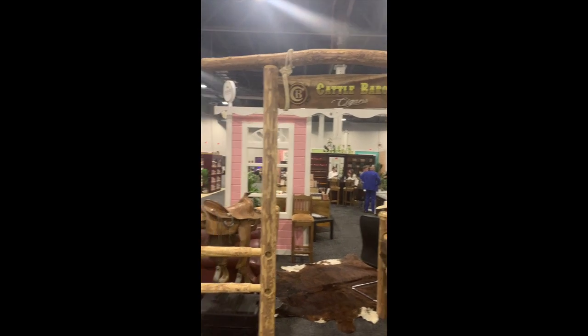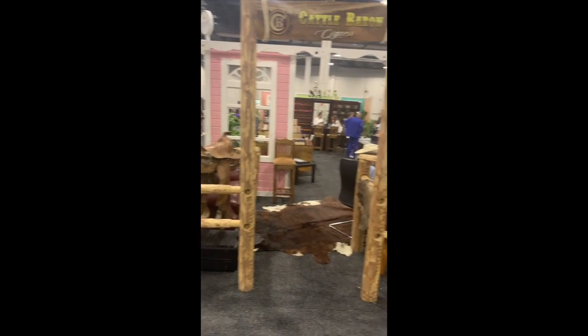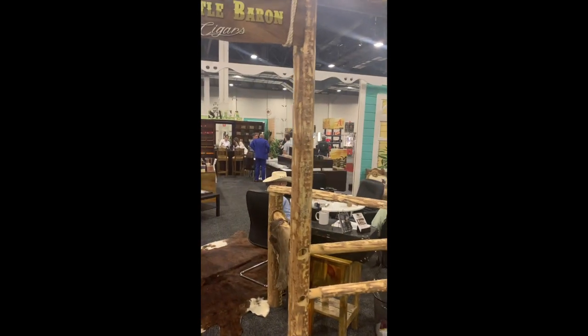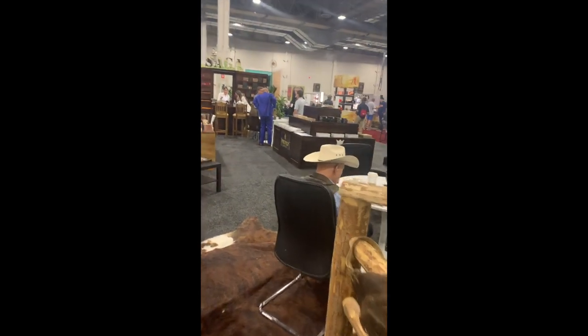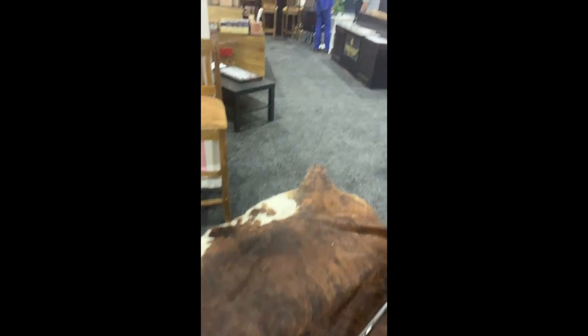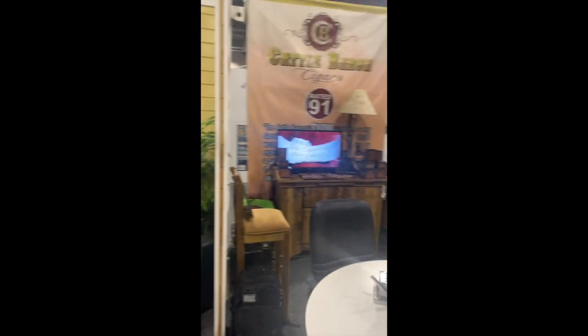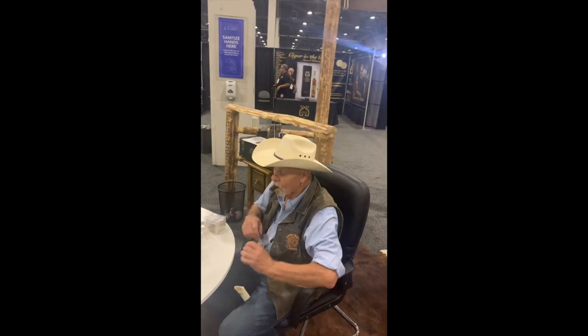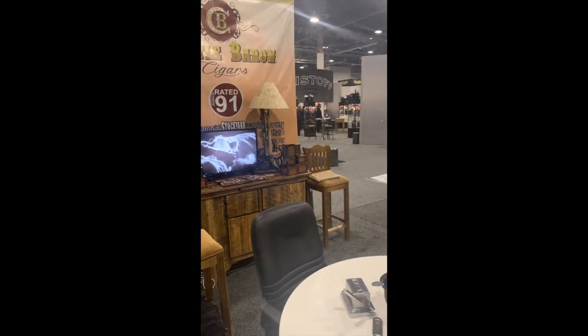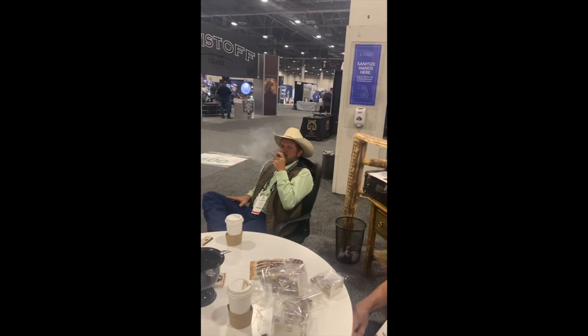All right, here we are at Cattle Baron Cigars, and they're all set up here. Let's walk in and say howdy. Did you see that skin on the floor? How about that? And there we are — remember the Cattle Baron. There's Scott, there's Brian. Brian's watching TV, watching his own thing. That's a rerun, isn't it?